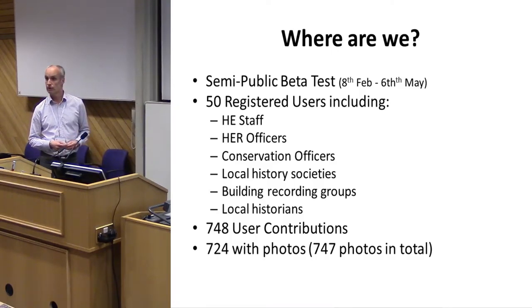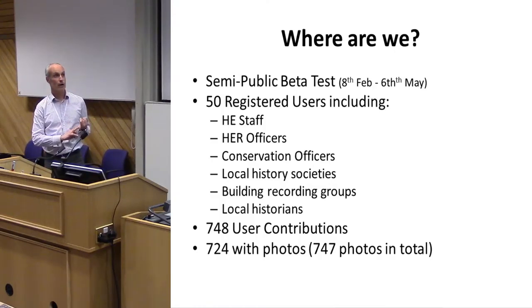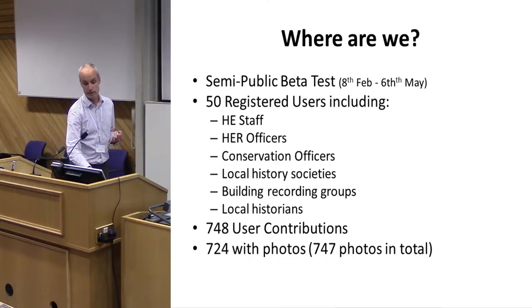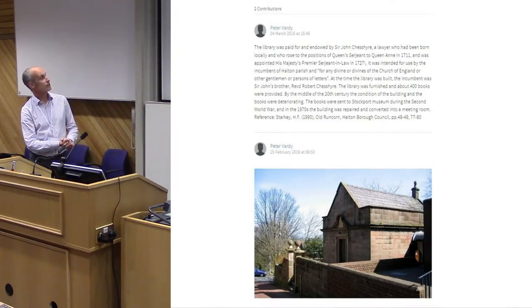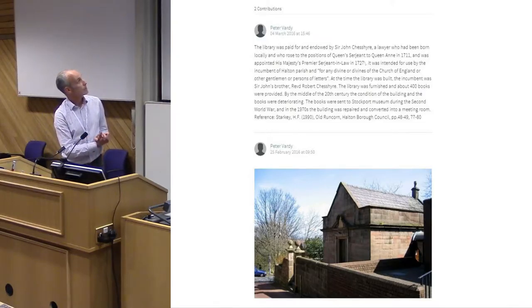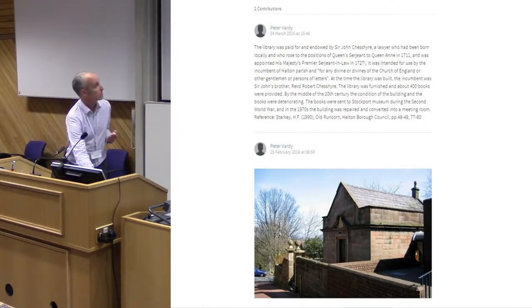Seven hundred and twenty-four of those contributions have had photographs with them — seven hundred and forty-seven photographs in total. That's a testament to how keen people are to engage and how easy the system is to use. Our keenest contributor has added detailed research on local buildings, including references to the books he used, which is really useful as it points to more information and where to find it.